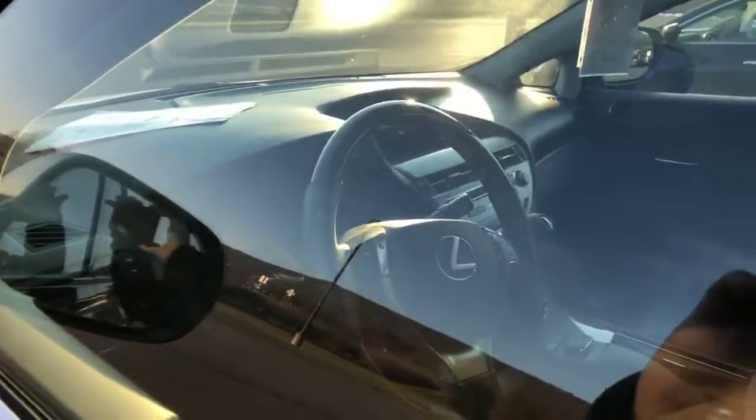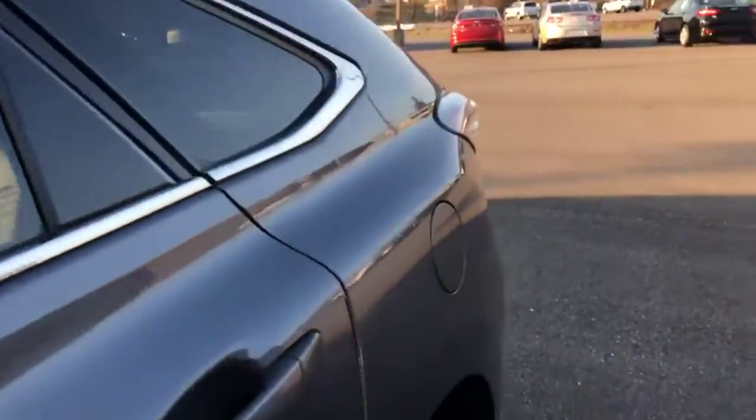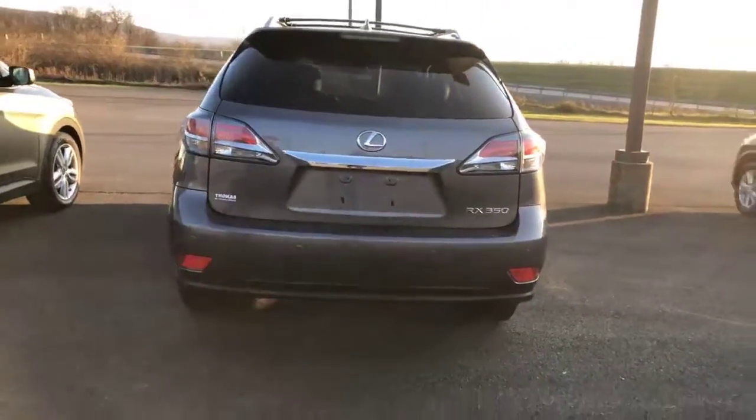This has it — backup camera, remote start, heated seats, nav, roof, the whole gamut. Dark gray exterior, dark gray interior leather. Just a very nice, solid, sturdy, very well-equipped luxury SUV at an affordable price. So make sure if you're interested, you come and check that out.